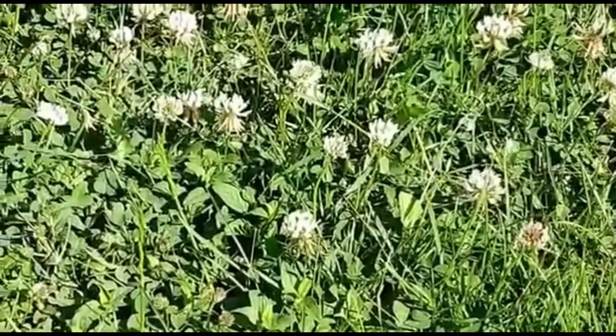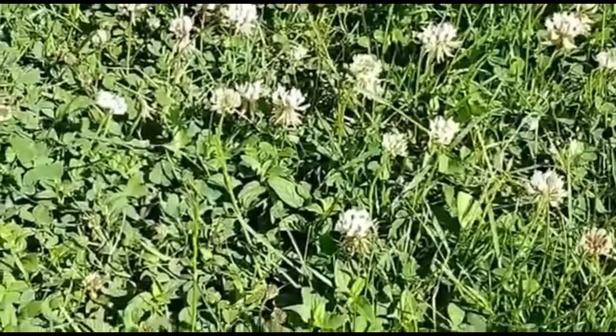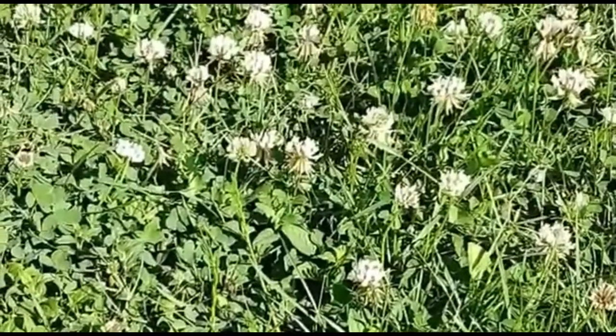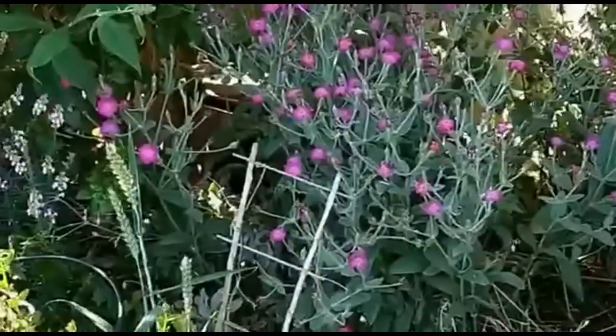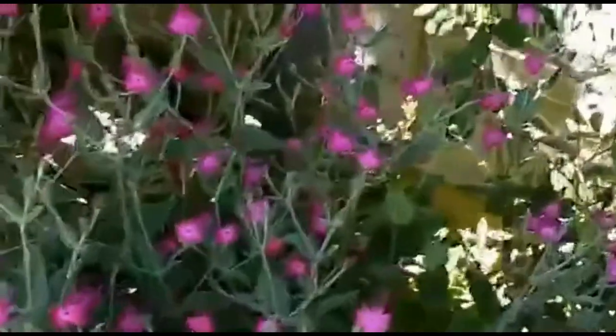If you let your grass grow a little bit longer, like mine — I normally just leave it for three or four weeks between cutting — it might look a bit messy, but you might get some clover or some daisies or buttercups, and that will help the bees as well.